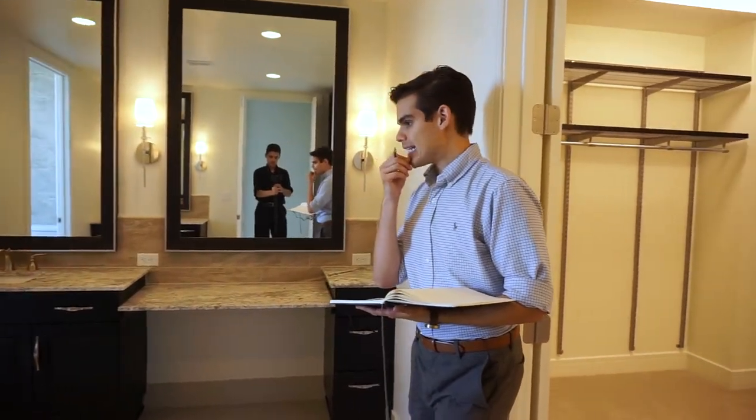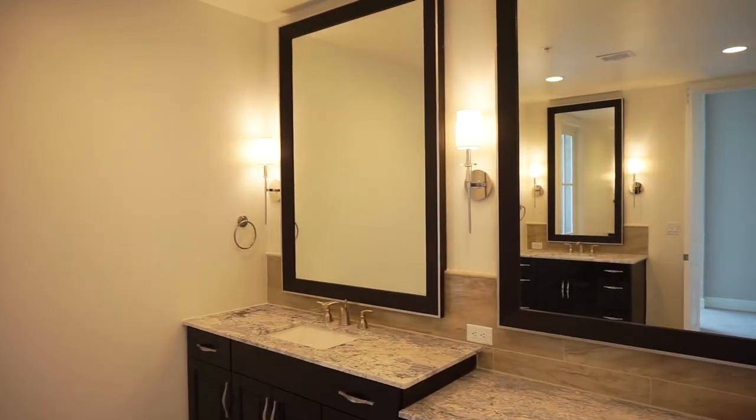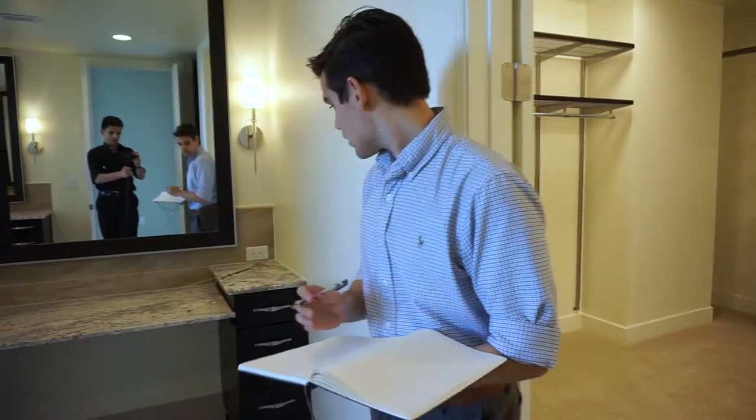What's unique about these bathrooms is that it's his and her sinks, but they're completely separate and on different ends. This one also has a vanity, so maybe this is the her sink. And also the closets are ridiculously large.